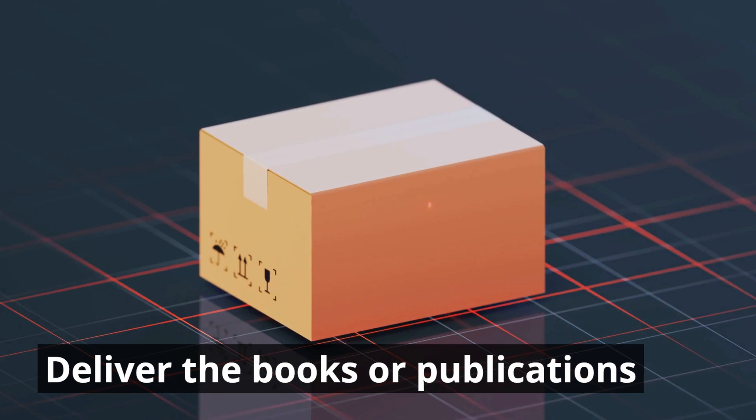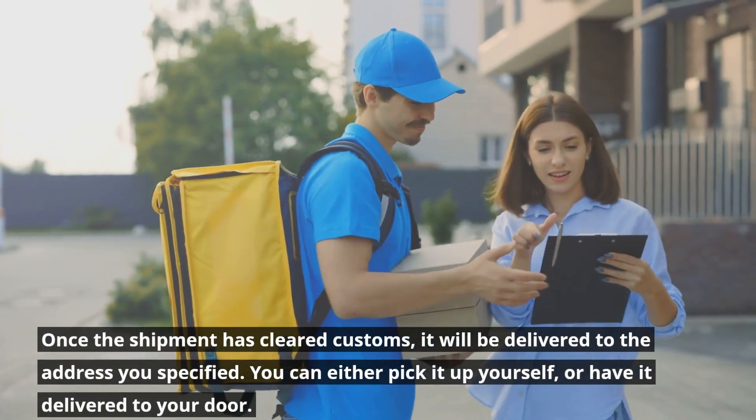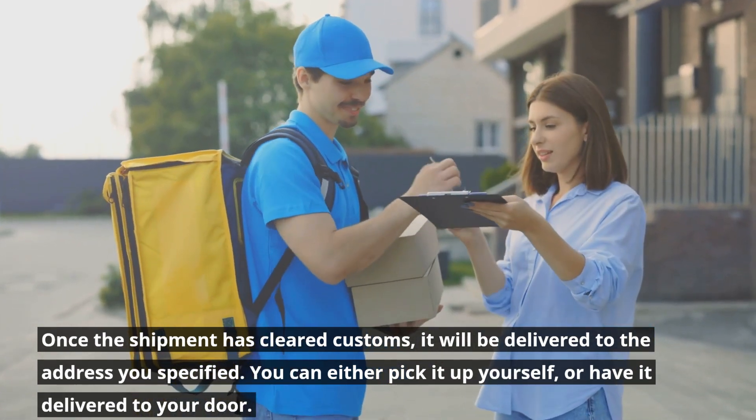Deliver the books or publications. Once the shipment has cleared customs, it will be delivered to the address you specified. You can either pick it up yourself, or have it delivered to your door.